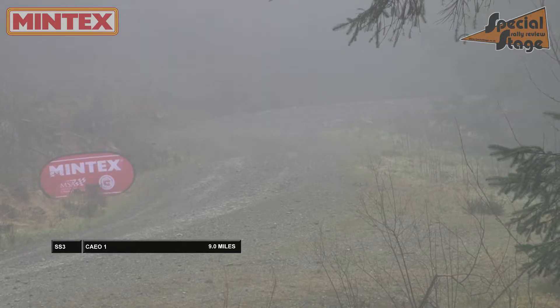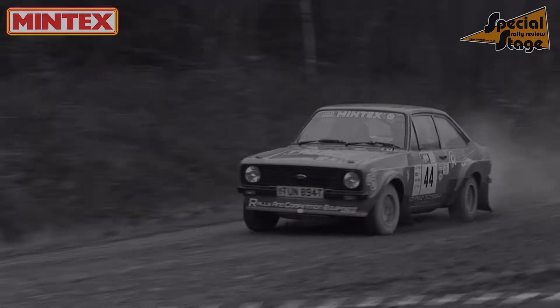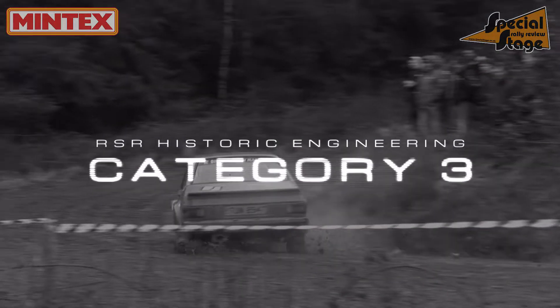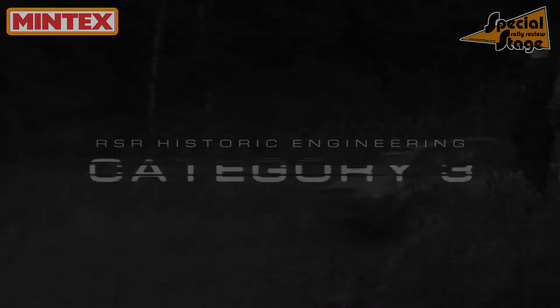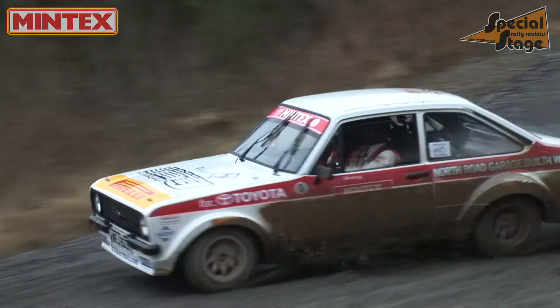Just one stage for the crews in this loop, but it would prove to be a tricky one. No change to the lead in this stage for Jason Pritchard and Phil Clark, but the times were getting closer — the mud was causing an issue, but of course it was the same for everyone.